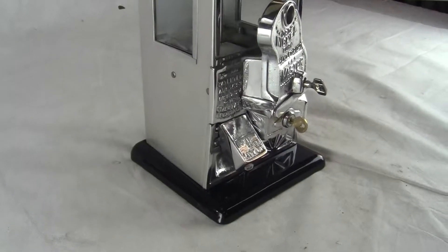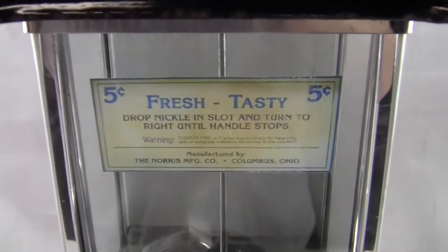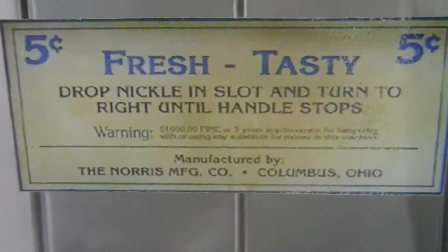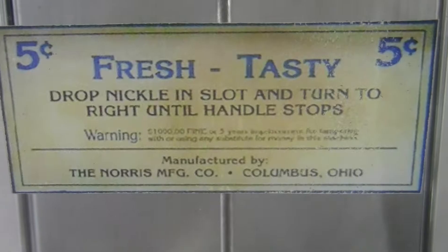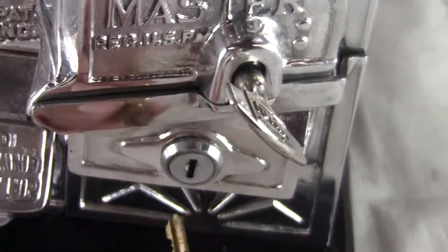There are very few of these around. It's got a new decal in the window that says 'fresh and tasty, 5 cent, drop nickel in slot.' It says Norris Manufacturing Company, Columbus, Ohio. The decal and the key are the only things that are new on this.